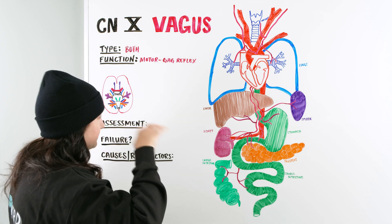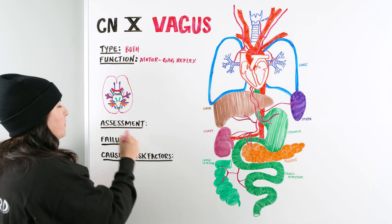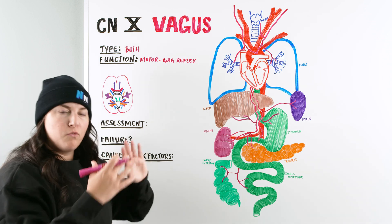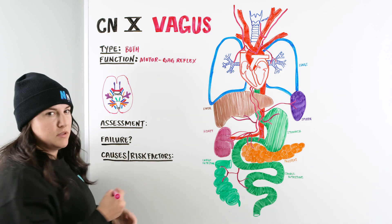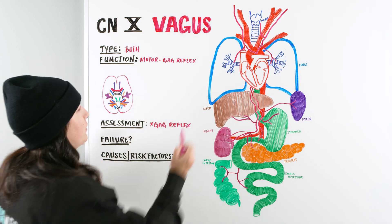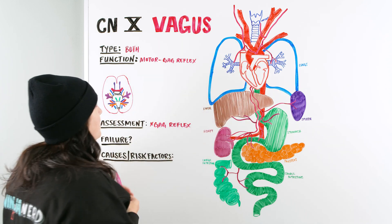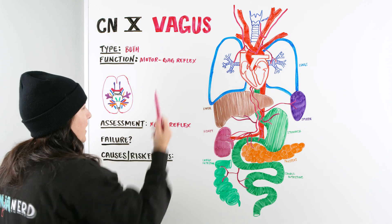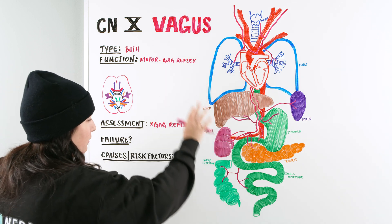The medulla oblongata then sends a signal down the vagus nerve via efferent fibers to the posterior portion of the mouth, causing that contraction of the muscles — the gag reflex. So when we assess our patients, one of the assessments is the gag reflex. The vagus nerve innervates the larynx, the pharynx, and the posterior portion of the mouth for motor function.